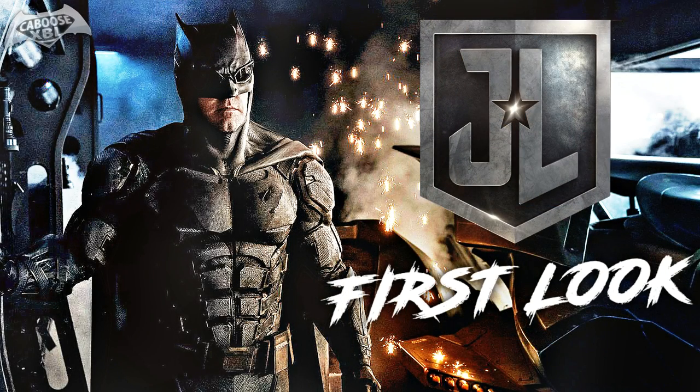Overall this Batsuit looks fan-freaking-tastic. I can also tell from this photo the similarities it has with the original first photo we got of Ben Affleck as Batman — a nice little callback. Overall I am so excited for Justice League; I can't wait to see this suit in live action, in movement. What do you guys think? Let me know your thoughts in the comment section below.